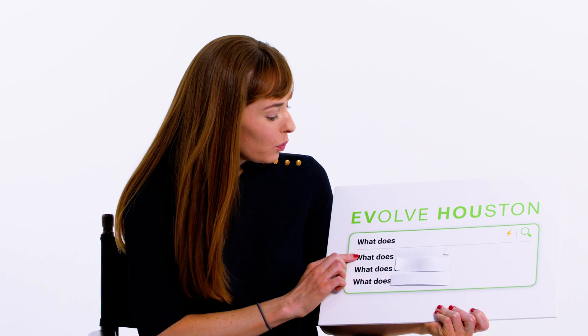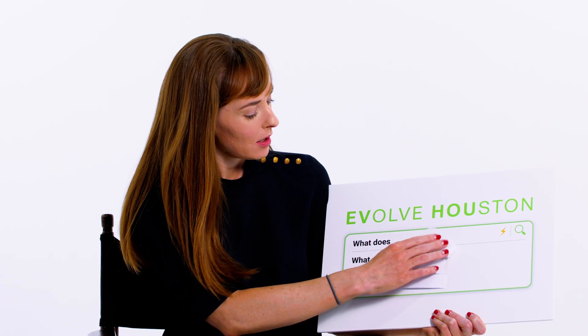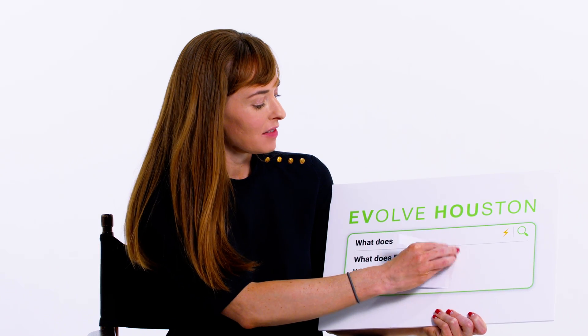First one — what does BEV stand for? So everybody knows what EVs are, right? Electric vehicles. Well, what most people don't know is that there are actually three types of EVs, and the BEV is a battery electric vehicle. BEVs run on just electricity — only electricity. That's why most people actually just call them EVs. The Teslas, the F-150 Lightning, Chevy Bolt — these are all BEVs.